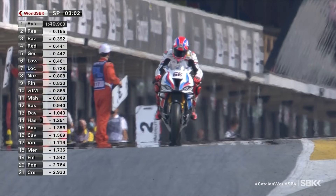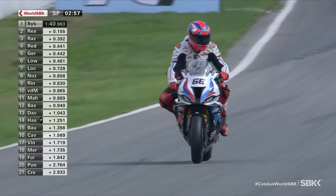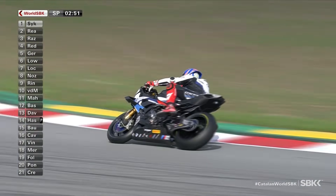We're now starting to see the first flurry of fast times in this final stint. Chaz Davies is up by two tenths of a second in that first sector. We know that's where the BMW is struggling, though. We know Tom Sykes is very strong all the way through this weekend in Sector 2 and Sector 4 in particular.